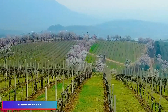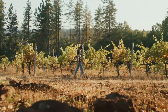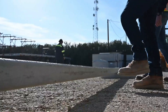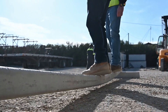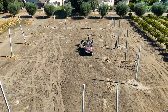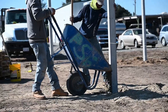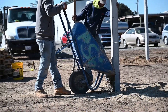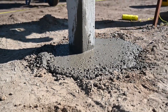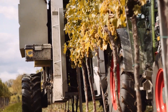Modern orchards and vineyards are being transformed by flexible concrete trellis posts. These innovative structures can withstand mechanical harvesting pressures and heavy loads, and are even capable of bending under tractor weight without damage. Available in lengths from 2 to 3 meters and diameters up to 10 centimeters, these trellises offer significant cost savings by lasting 10 times longer than traditional wooden or metal alternatives. They are immune to rust and pest damage.